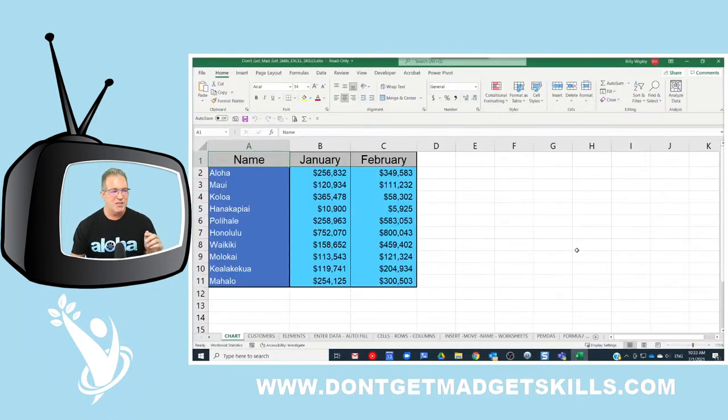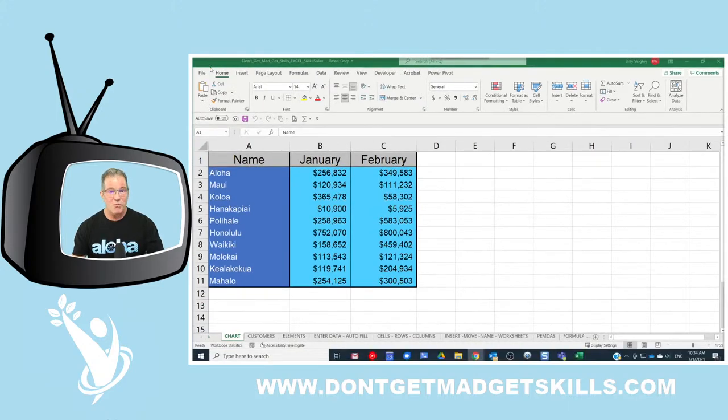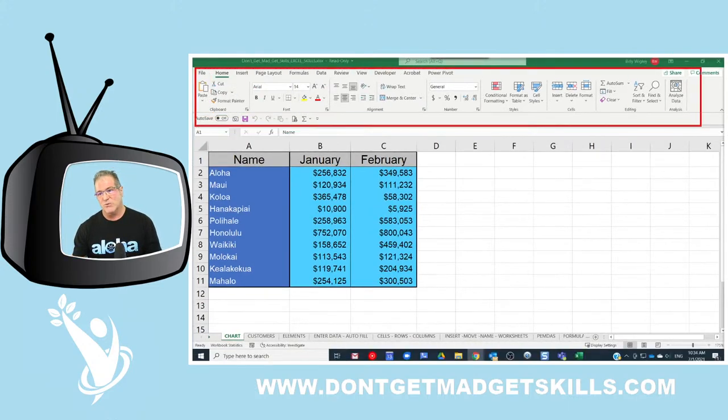Let's get right into it — double-click techniques. The first double-click technique: I like to hide the ribbon. The ribbon is where all of our tools are in Excel, right up at the top. Sometimes we want a little bit more space to work with.